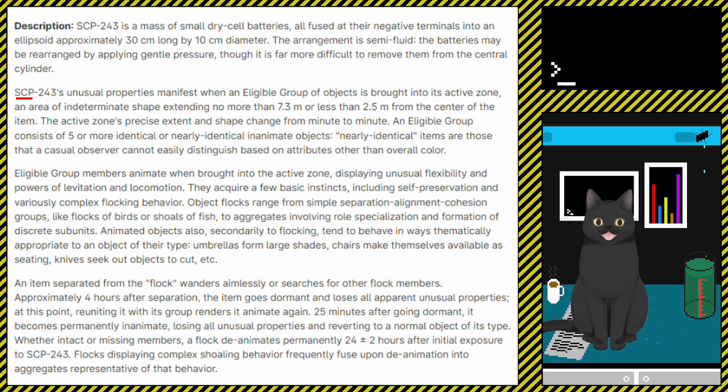Nearly identical items are those that a casual observer cannot easily distinguish based on attributes other than overall colour. Eligible group members animate when brought into the active zone, displaying unusual flexibility and powers of levitation and locomotion. They acquire a few basic instincts, including self-preservation and variously complex flocking behaviour.